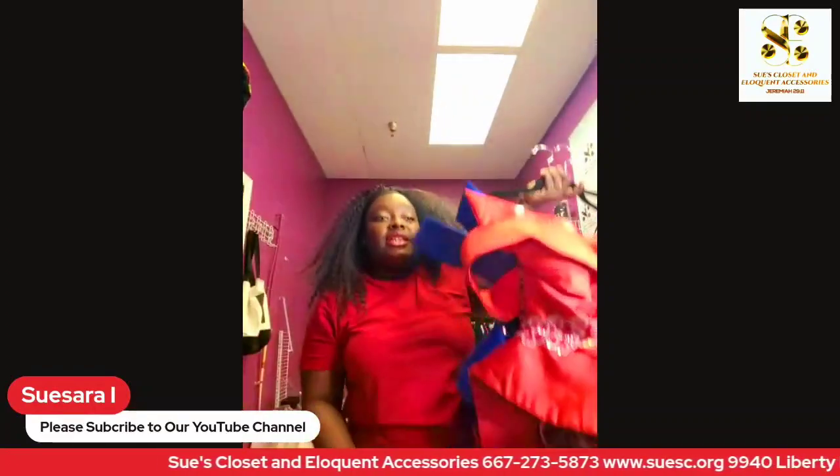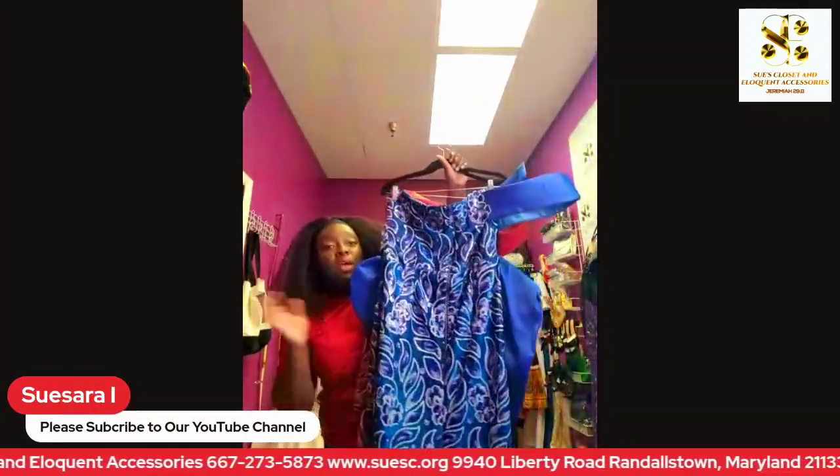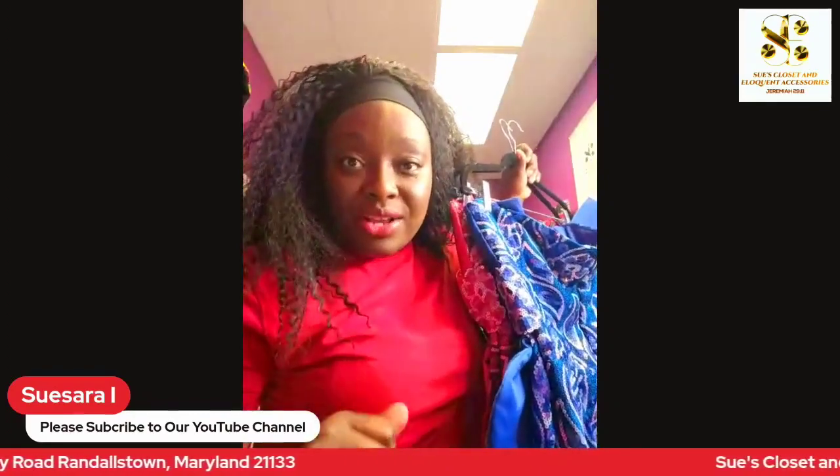If you have any questions or are interested in any of our styles or fabrics, please give me a call and I will be more than happy to help you. Thank you so much for joining me today, and I look forward to hearing from you. Bye!